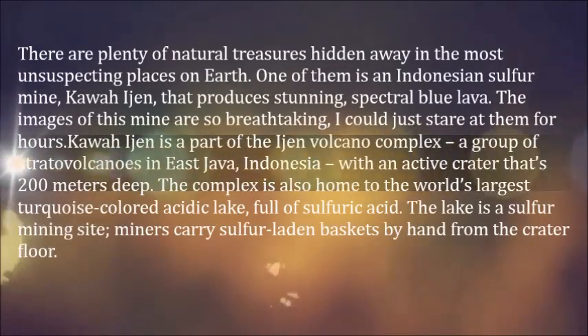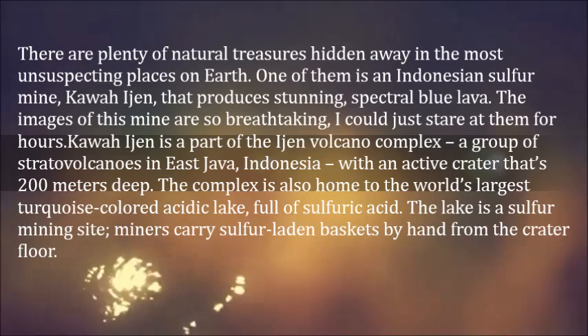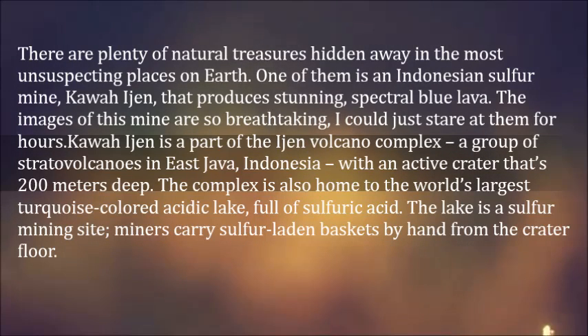There are plenty of natural treasures hidden away in the most unsuspecting places on earth. One of them is an Indonesian sulfur mine, Kawah Ijen, that produces stunning, spectral blue lava.